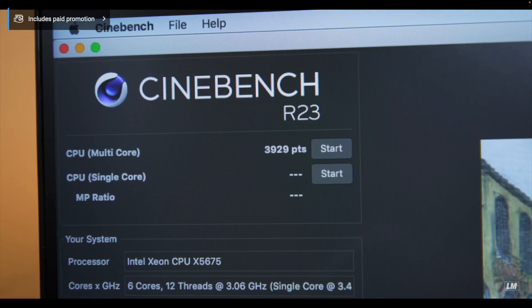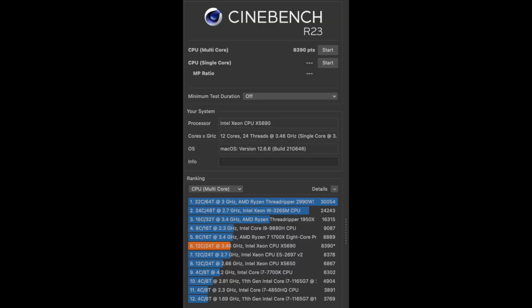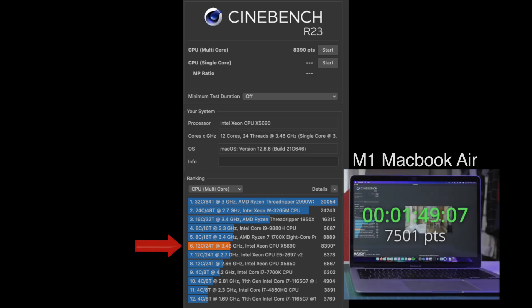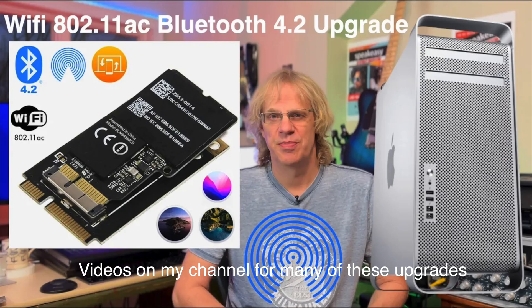3,929 points on our 14-year-old Mac Pro system. Granted, mine is a dual CPU so I've got 12 cores — he's only got six — but if you upgraded that processor you would be getting a better Cinebench score. I'm not saying my Mac Pro is going to blow away a Mac Studio or an M2 MacBook Air, but once you do all the updates it is still a viable machine in 2023. He also doesn't mention that you can install a new Bluetooth/Wi-Fi card to get Handoff, AirDrop, and those capabilities.